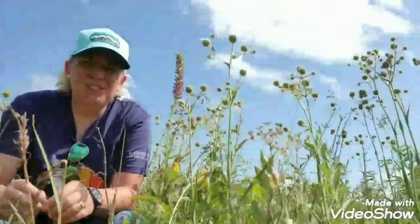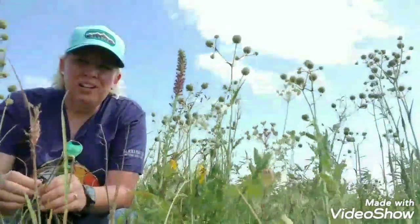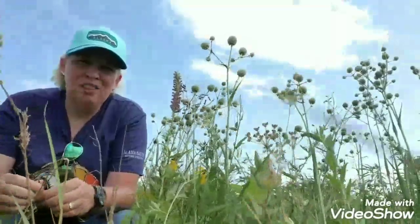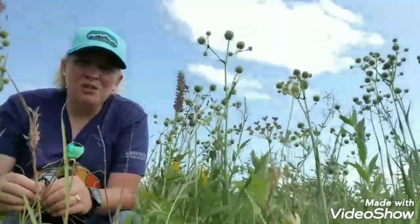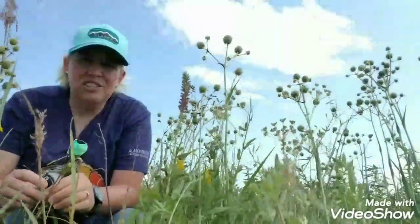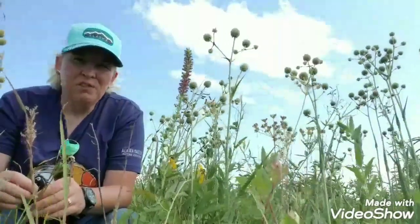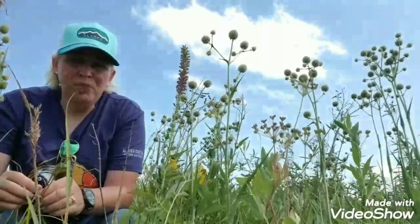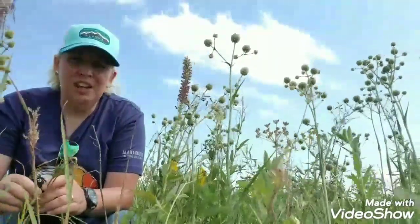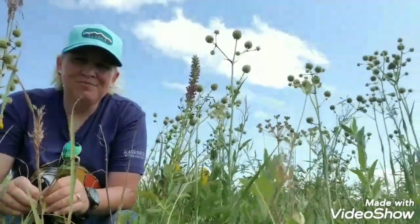One last thing about rattlesnake master: just as we've all learned about milkweed and its importance for monarch butterflies, rattlesnake master is also important for wildlife. There is an actual moth called the rattlesnake master moth that only survives with the rattlesnake master plant. Although it seems very prevalent here in north Iowa, the plant is actually threatened in other states including Minnesota. The rattlesnake master moth has only been found in five states south of Iowa, and it can only complete its life cycle by the caterpillar burrowing into the stem and root of this plant.